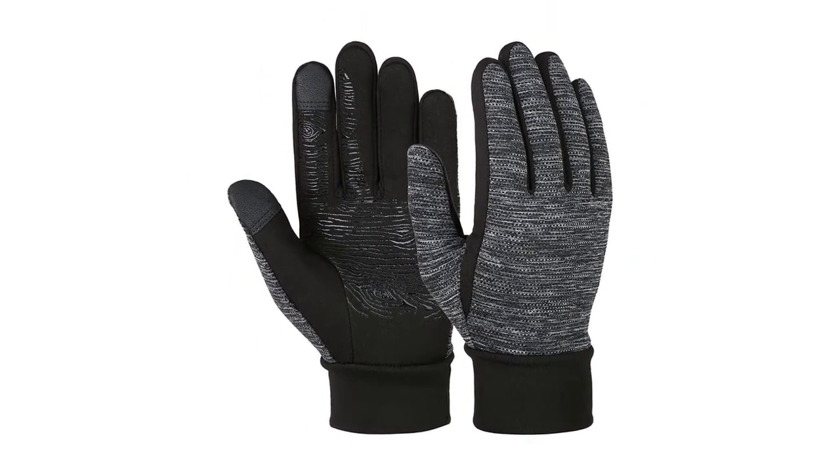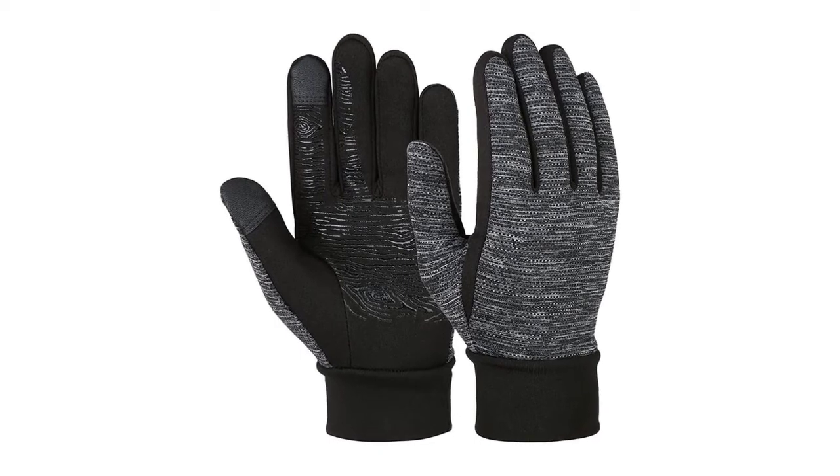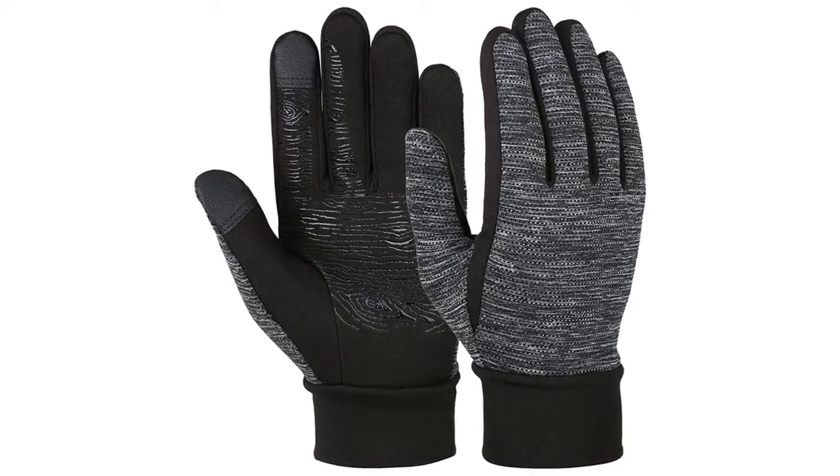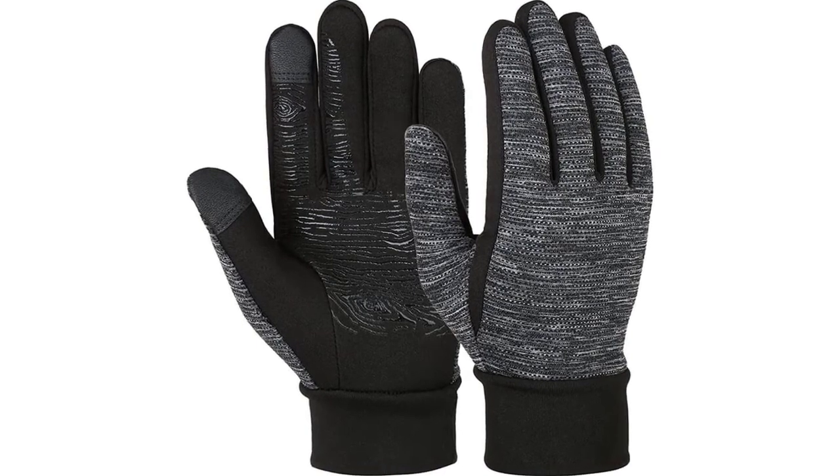These gloves have a soft fleece lining and double-layer cuffs, and contain conductive fabric on the thumbs and index fingers to allow easy operation of your phone without having to take off your driving gloves.